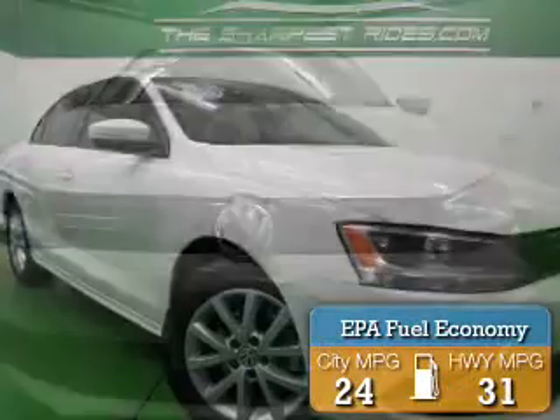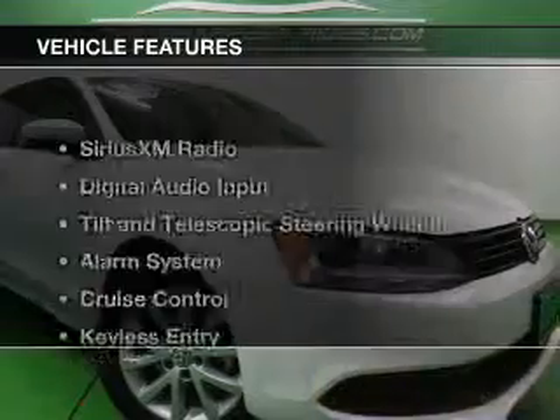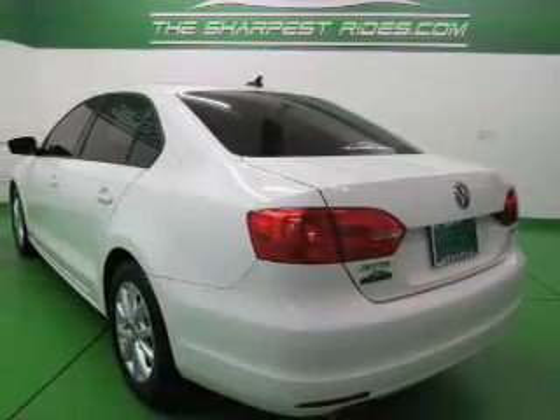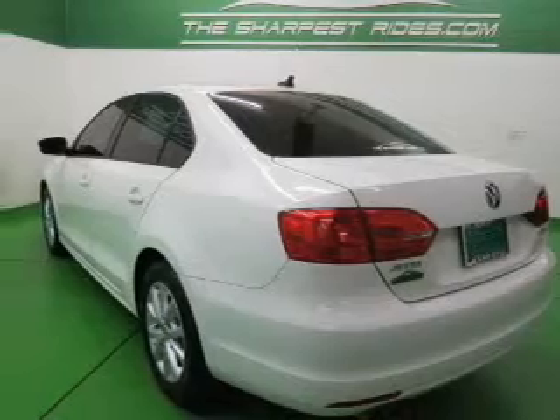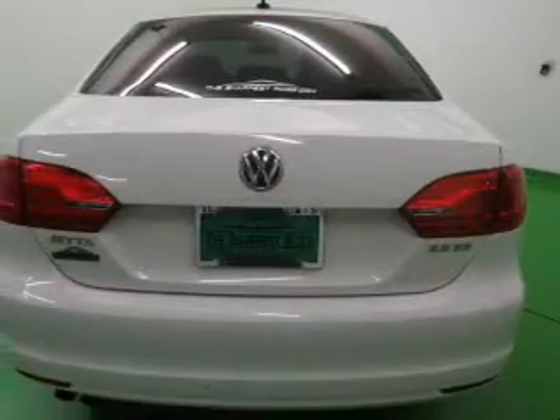Great fuel efficiency saves you money by requiring fewer trips to the gas station. The features include Sirius XM satellite radio, digital audio input, tilt and telescopic steering wheel, an alarm system, cruise control, and keyless entry.